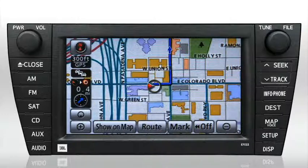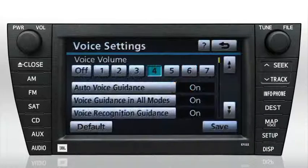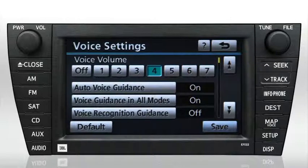As you become more familiar with the system, you may find it isn't necessary to hear all the voice prompts to enter a command. To turn voice recognition guidance off, choose Setup, then the Voice button, select the Voice Recognition Guidance button, and select Off. Press Save.